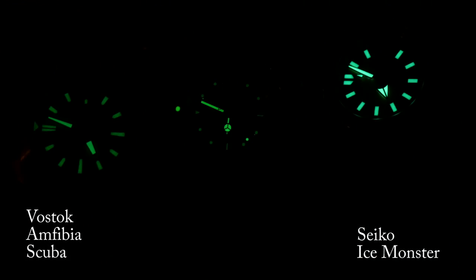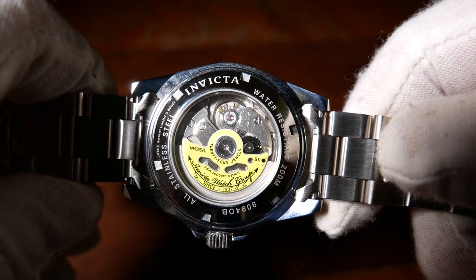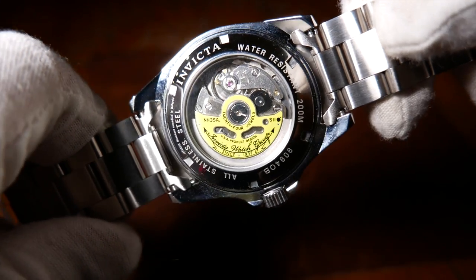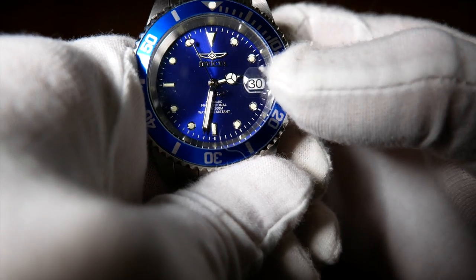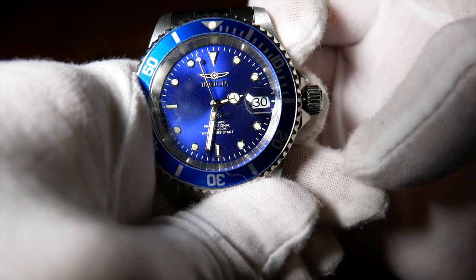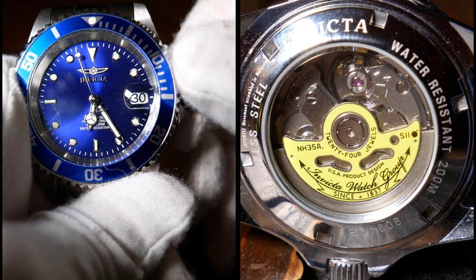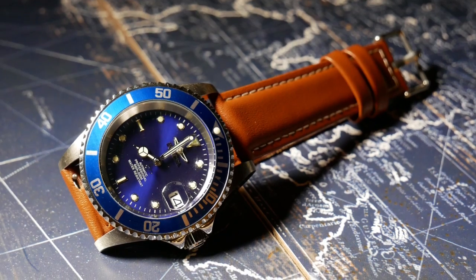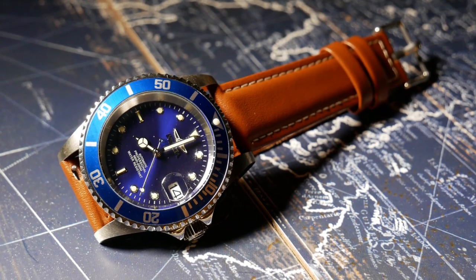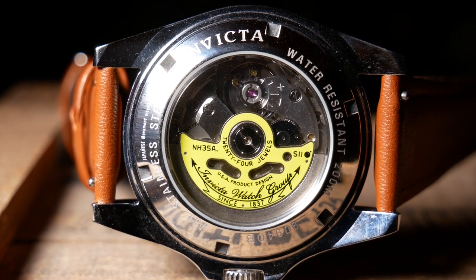Turning the watch over, you can see the screw-down exhibition case back. The crystal is a little small here, but you can easily see the Seiko NH35A movement, which is equivalent to a Seiko 4R35 movement. So standard beat rate, 40-ish hour power reserve, plus hacking and hand winding. And as I said, you can identify the Invictas that have this movement by their custom rotor. Out of the box accuracy on this one is pretty good — it sits at losing about 1.5 seconds a day, which is nothing to complain about and very excellent for the price, although accuracy will vary watch to watch.